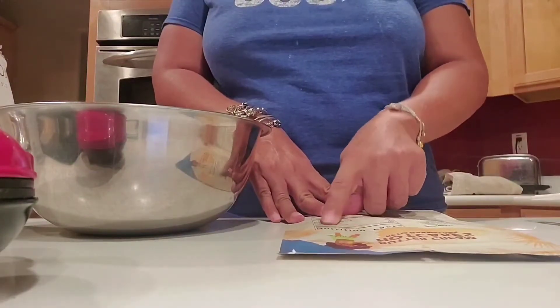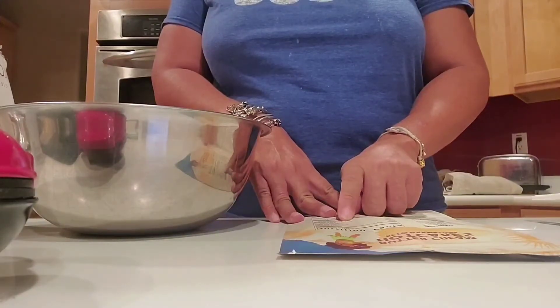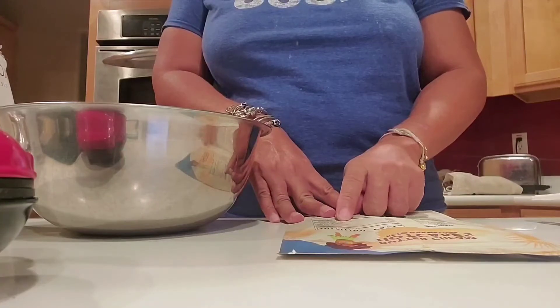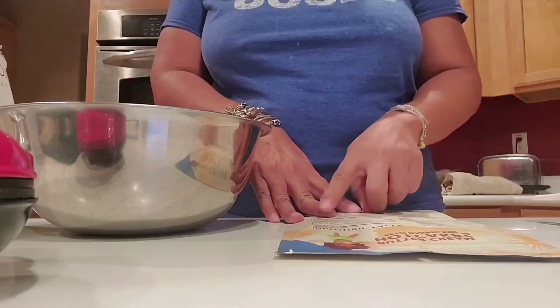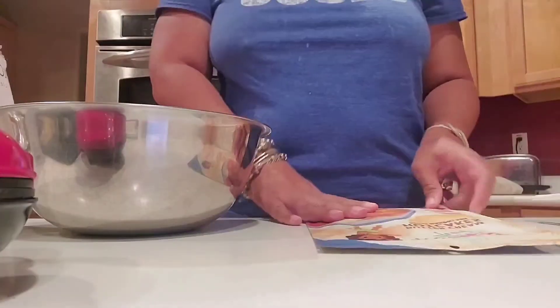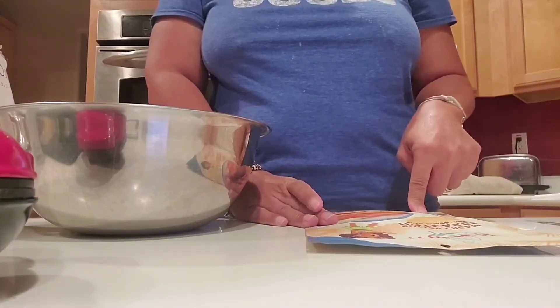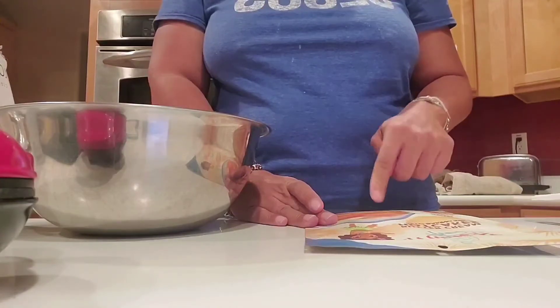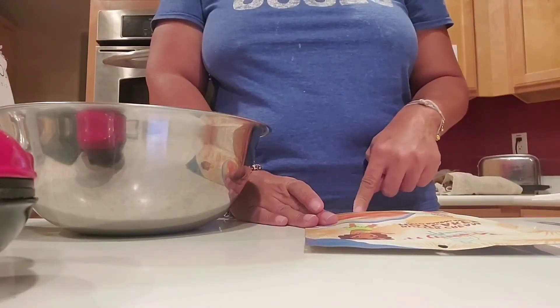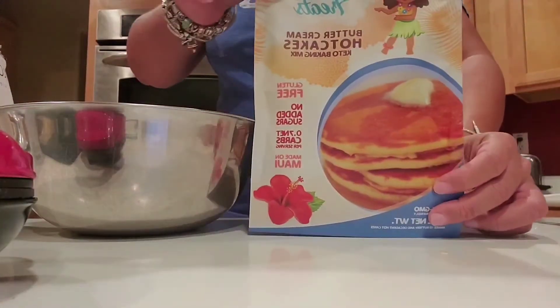It's 122 calories, 12 grams of fat, 91 milligrams of sodium, 1.7 grams carbs, one gram dietary fiber — so that makes it 0.7 net carbs, very low — and 5 grams of protein. It has no added sugars, it's gluten free, made in Maui, non-GMO, and diabetic friendly. This is a four-ounce bag that makes 10 buttery and decadent hot cakes.